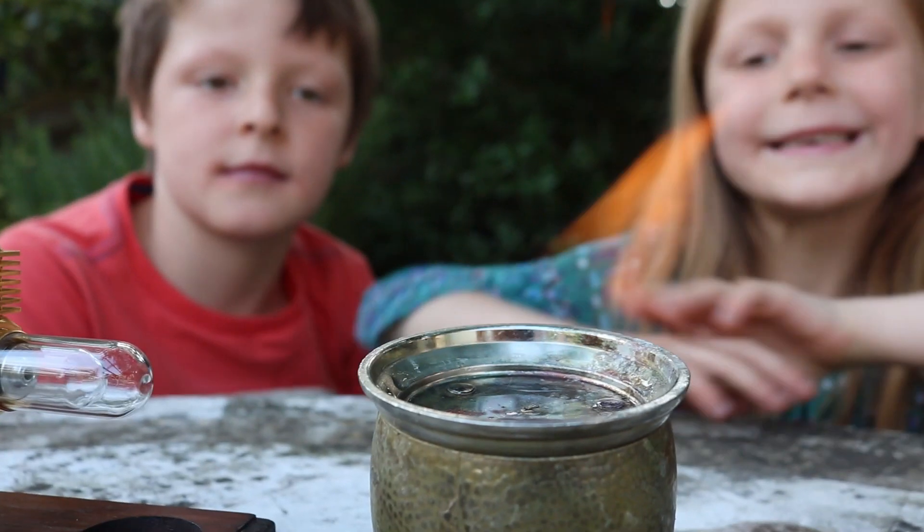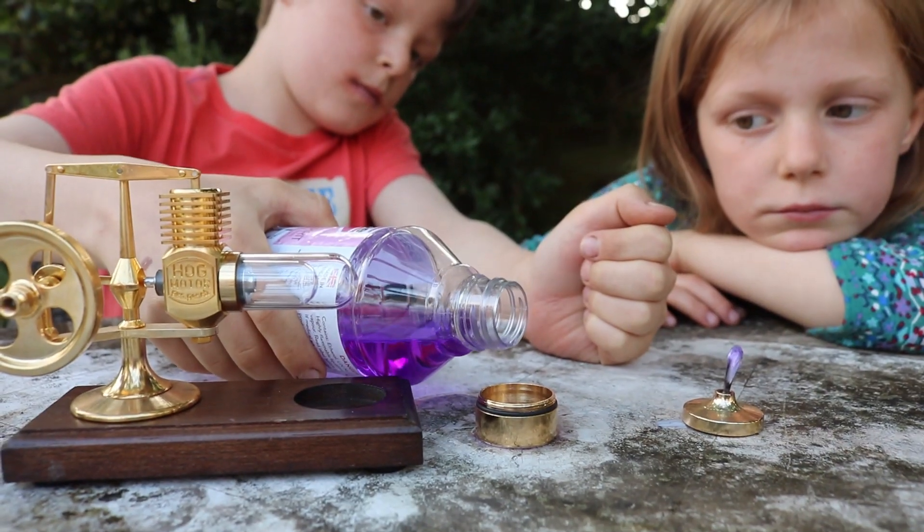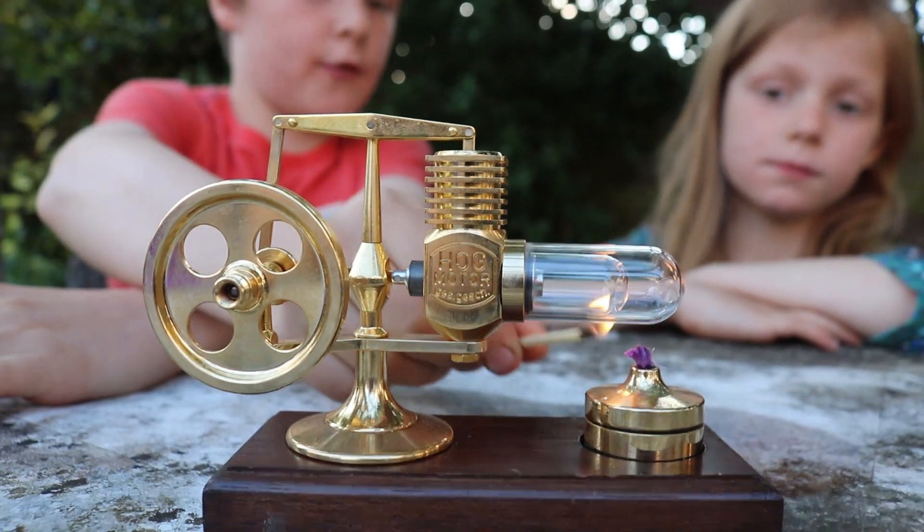Sure, James. The first engine burns methylated spirit. It's a hot Stirling engine.